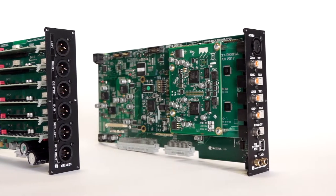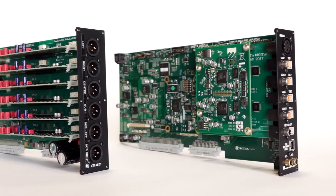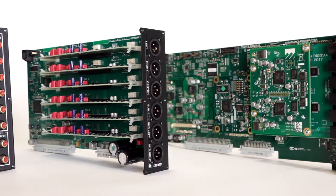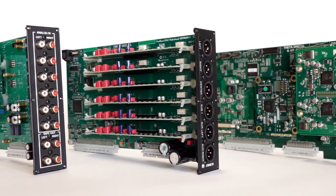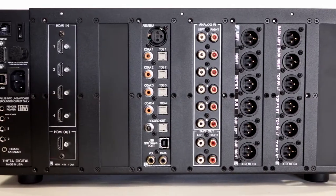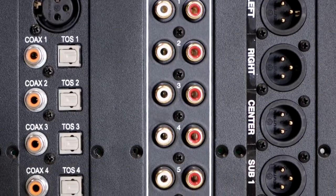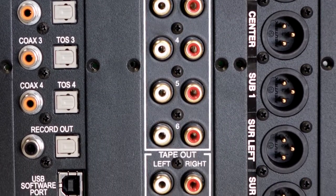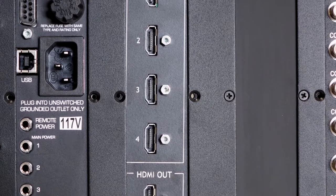A full range of connectivity is supported including 4K HDMI video with full HDR compatibility. Multiple 12-volt trigger outputs are provided including an RS-232 port which allows control of the Casablanca 4A from any home automation system.